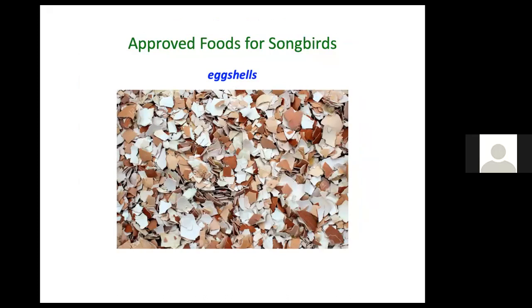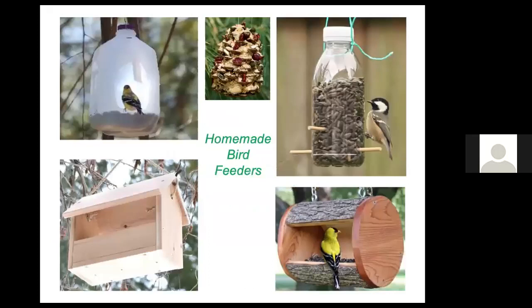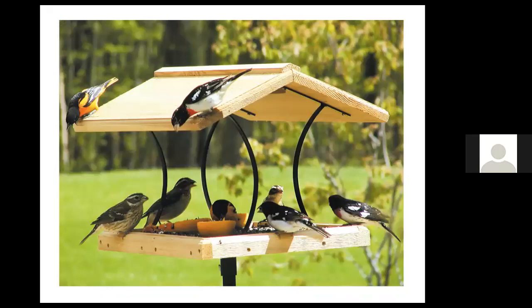We can offer birds eggshells for calcium and roughage in their gizzards, also bananas, apples, raisins, hard cheese, peas, corn, oats, squash or pumpkin seeds, and any kinds of nuts. There are a lot of homemade DIY projects to make a bird feeder you can find online.